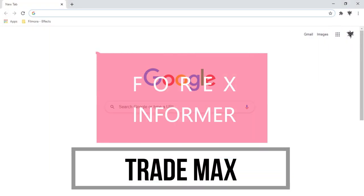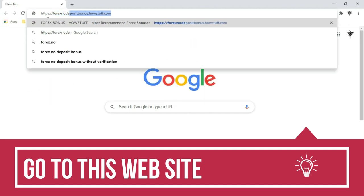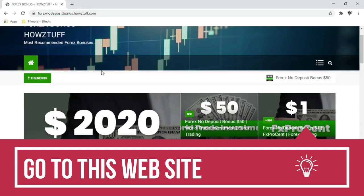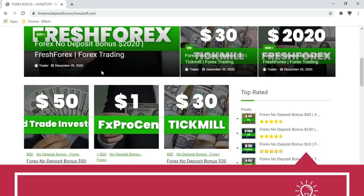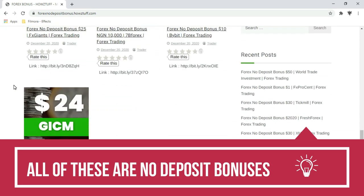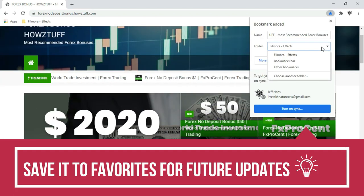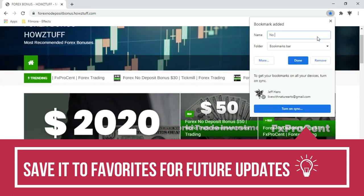Hi fellows, welcome back to the Forex Informer session of our channel TradeMax. We found a great website where a lot of no-deposit bonus details are available. You can save it to favorites for future updates.